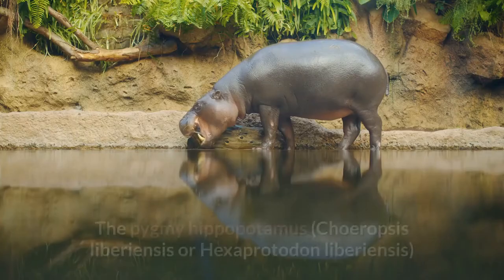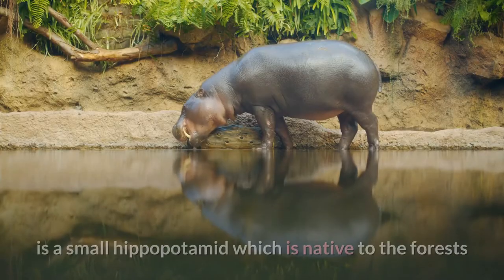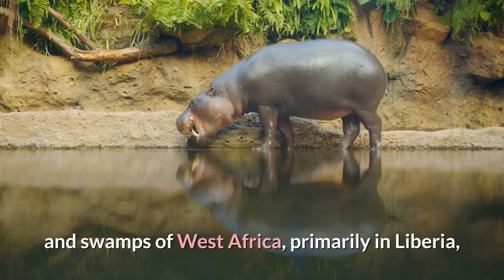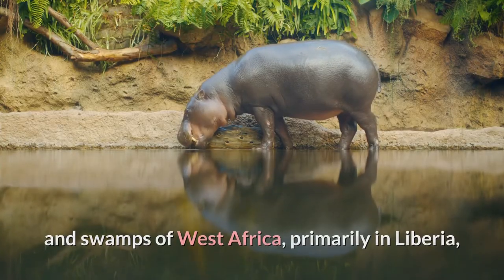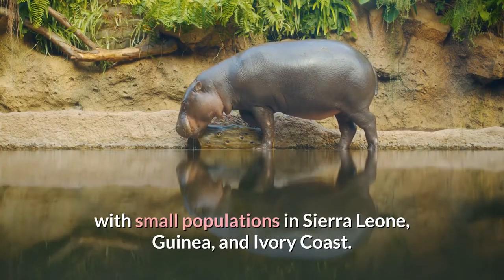Pygmy hippopotamus. The pygmy hippopotamus, Choeropsis liberiensis or Hexaprotodon liberiensis, is a small hippopotamid which is native to the forests and swamps of West Africa, primarily in Liberia, with small populations in Sierra Leone, Guinea, and Ivory Coast.